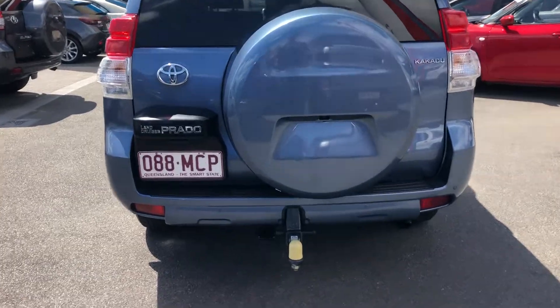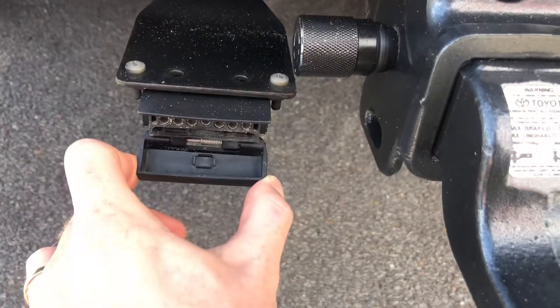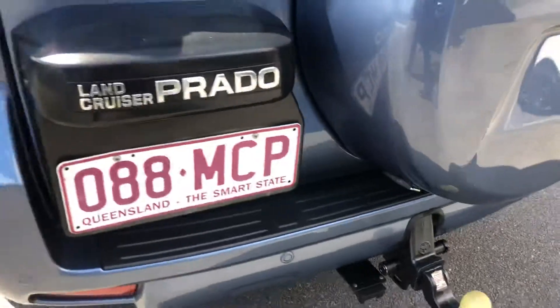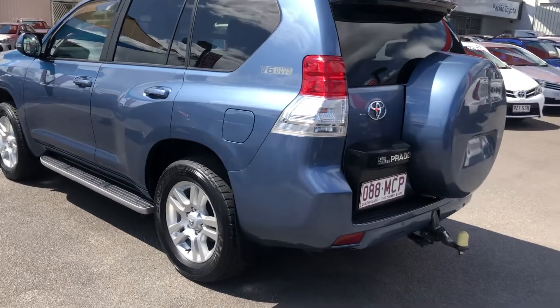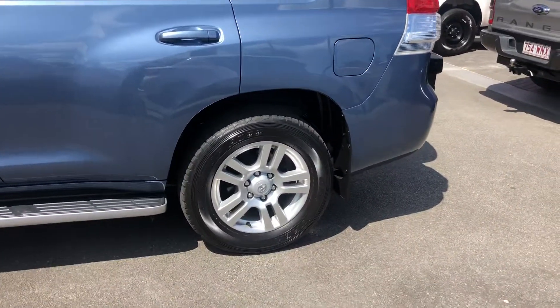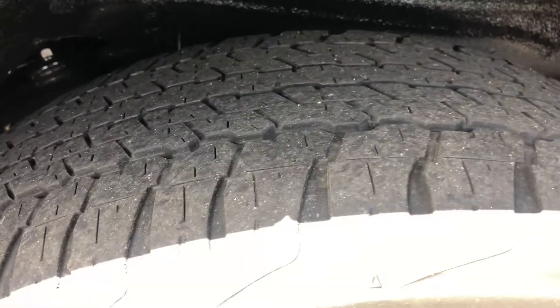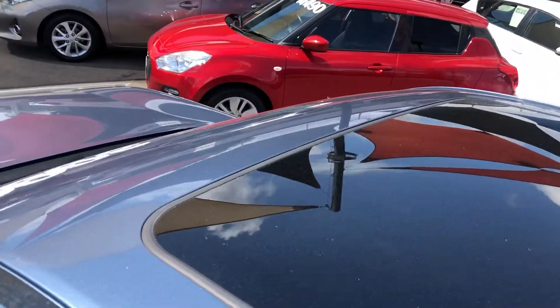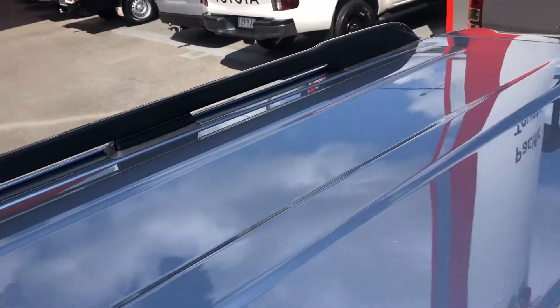At the rear we've obviously got your tow bar and also your wiring and plug just there. Being out in the sun you definitely get to see how nice the paintwork is. The rear tyres are about the same as the front — probably about 60 percent or a little bit better. Jumping on top of the roof, there's no sign of any hail damage or anything like that on the bodywork. Very, very nice up here.